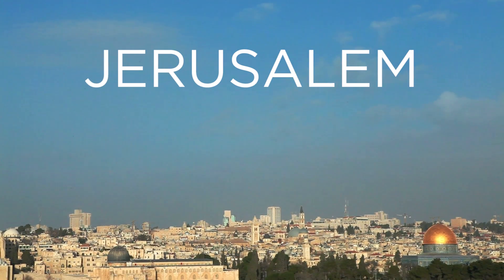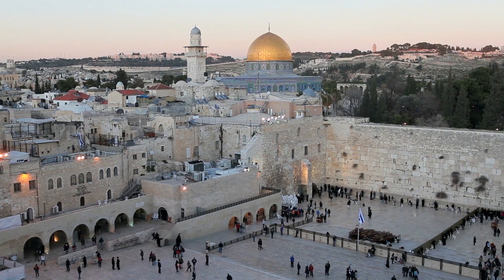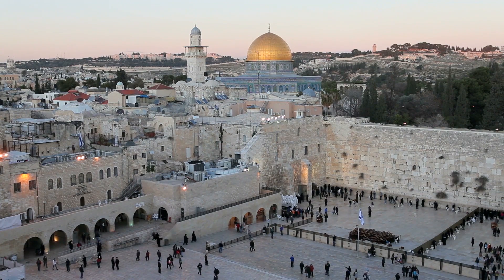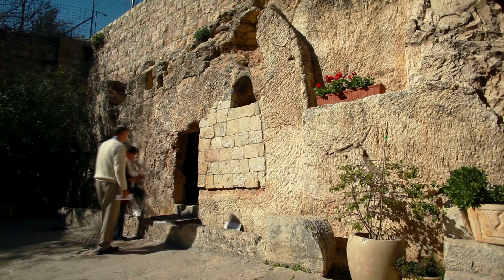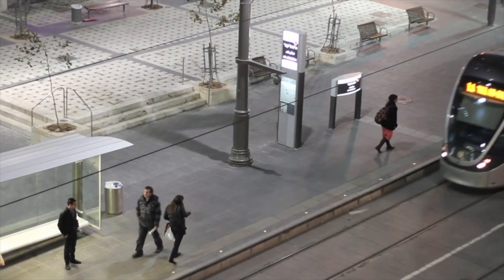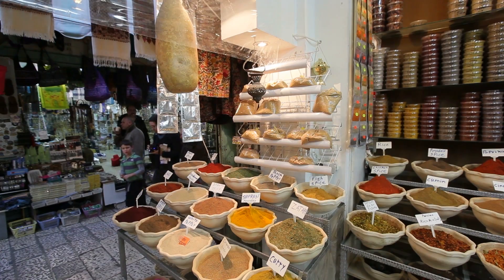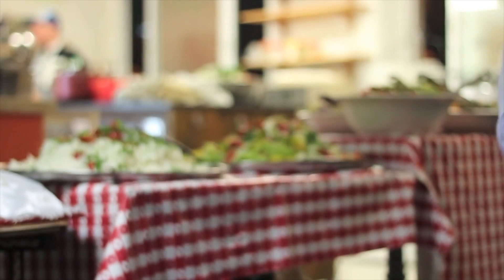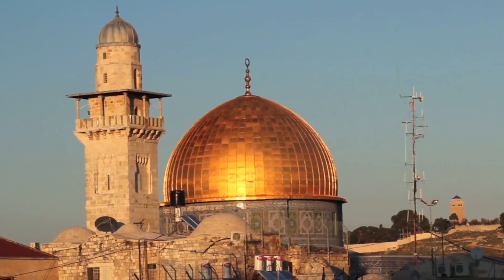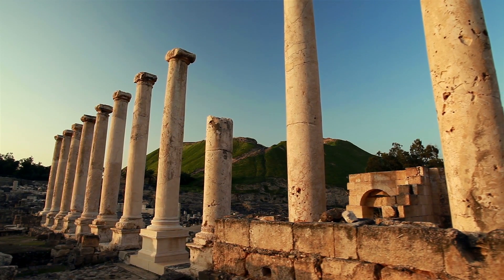Jerusalem, an ancient city going back to more than 3,000 years. It is one of the rare places that is layered with hundreds of years of history while also being a bustling modern city. A visit to Jerusalem offers you world-class cuisine, plenty of religious and historical landmarks, and archaeological relics.